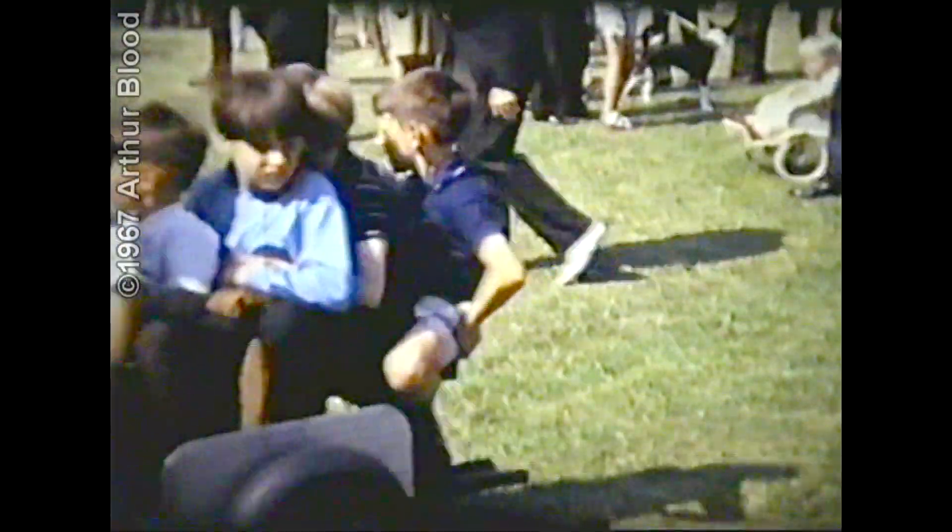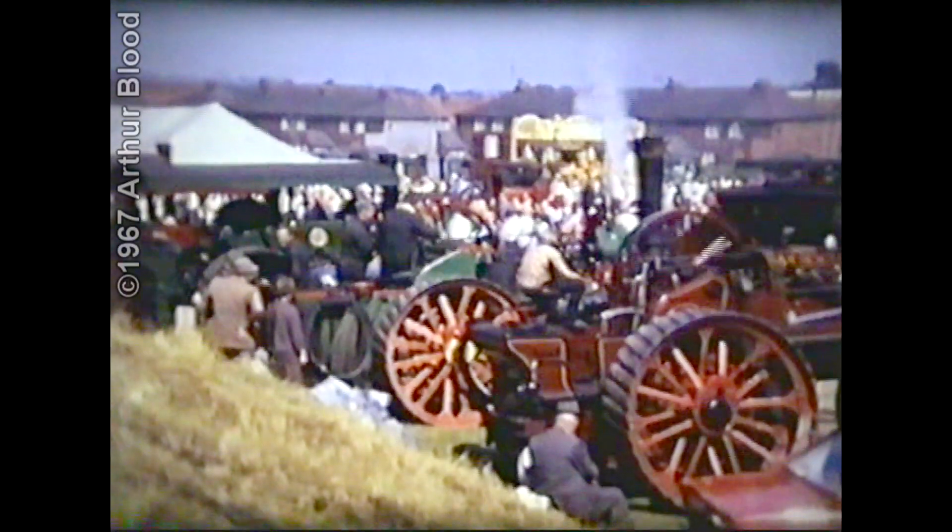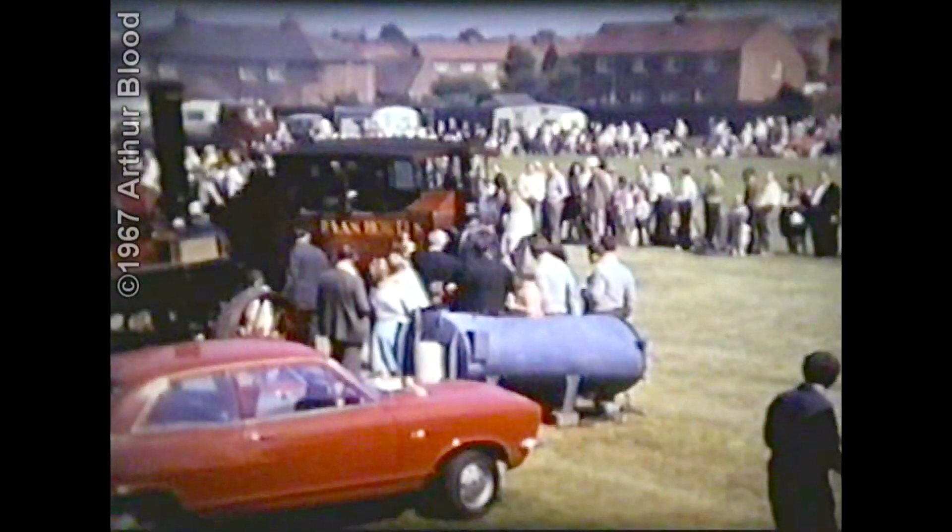Some children were lucky enough to have rides on the miniature engines, which had to be seen to appreciate the amount of work and engineering skill their owners had put into making them.